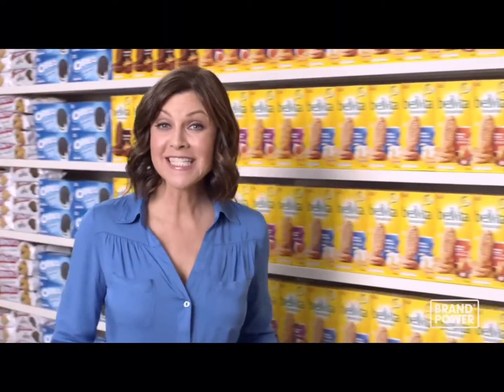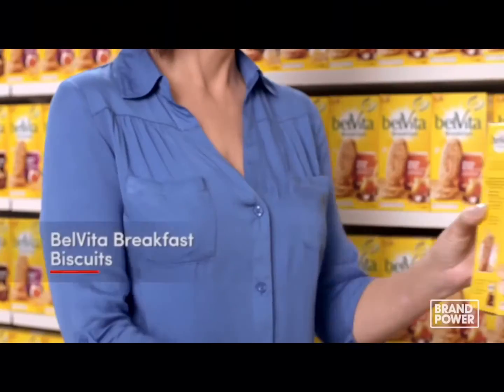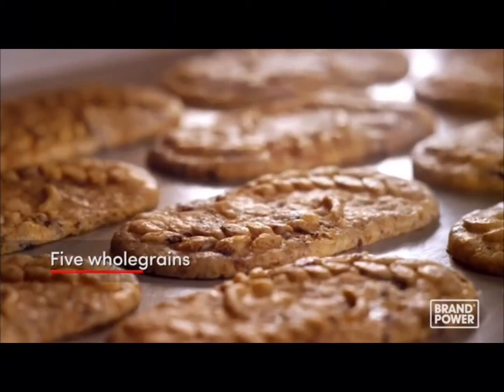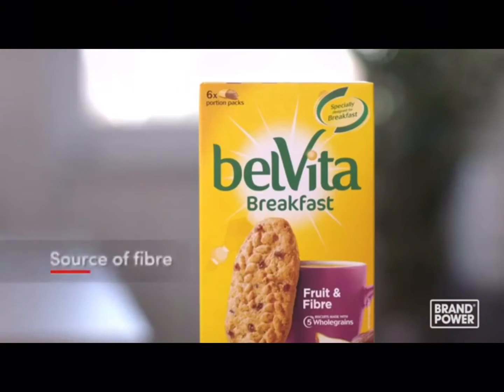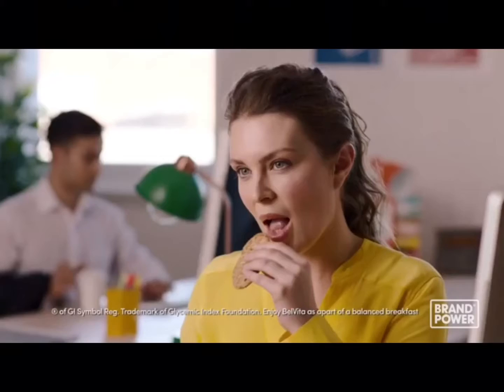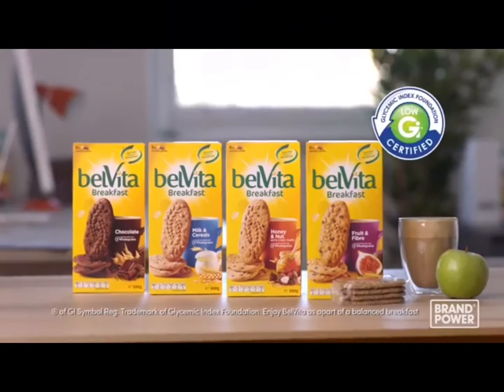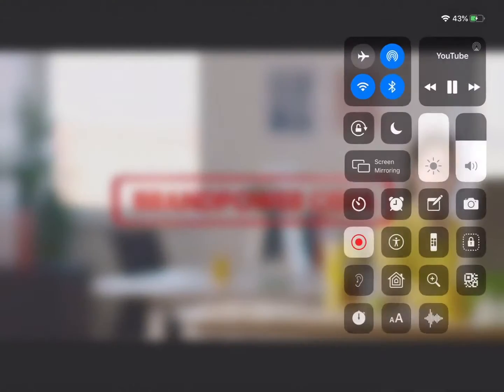Breakfast gives us energy to kickstart the day, but fitting it into our morning routine can be the hard part. So try Belvita Breakfast Biscuits. With 5 whole grain cereals gently baked, Belvita Breakfast Biscuits are a source of fibre and they taste great. They come in handy portion packs you can enjoy with your morning coffee or on the run. Belvita Breakfast Biscuits — a tasty way to kickstart your day. Brand Power.